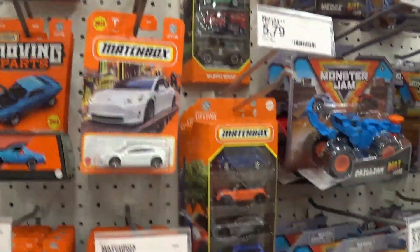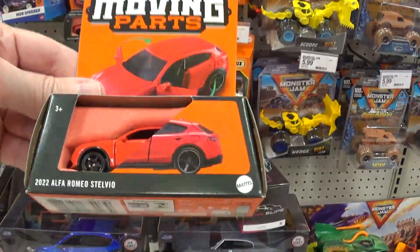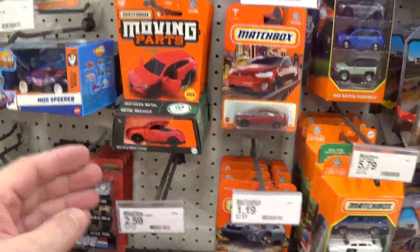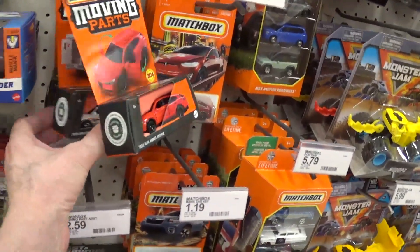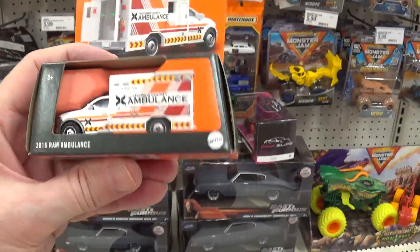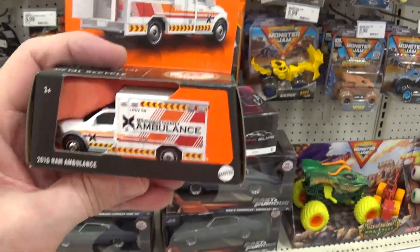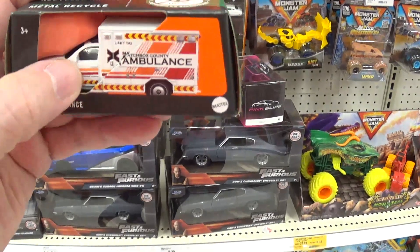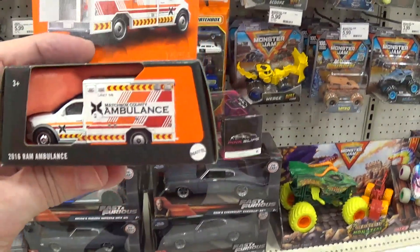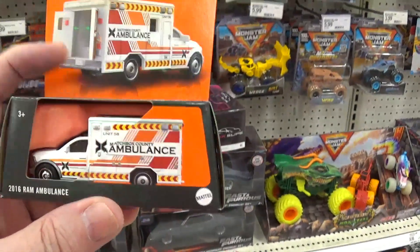I'll go ahead and buy this one. Tomorrow I plan on going to Fred Meyer in Beaverton — for me I have to wait until tomorrow, but for you guys it'll be the next segment of this video. I'm not sure if the body is die-cast metal or just the chassis on this model, but I'll go ahead and buy it and we'll open it up and see.